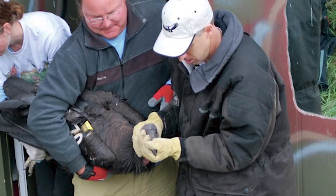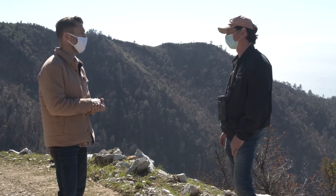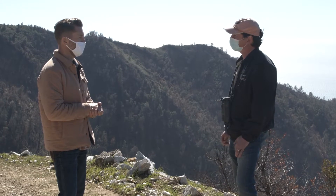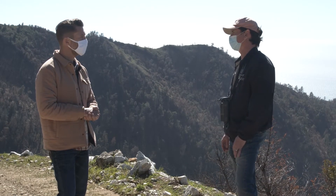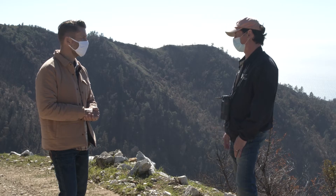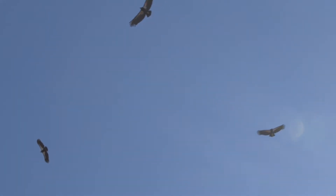It wasn't too long ago that the condor was actually extinct in the wild. What drove that extinction? They almost went extinct for mostly one reason, and that is the ingestion of lead ammunition that they commonly find in their food supply. They got down to just 22 birds in 1982.